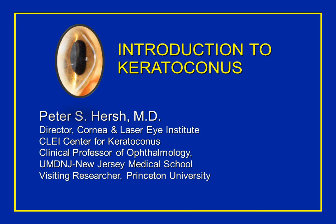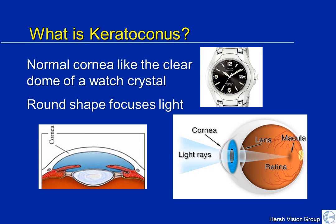Let's look at keratoconus from the beginning. The cornea is like the crystal on a watch — it's the front part of your eye. It's a clear dome-shaped lens, which in its normal circumstance focuses light rays onto the back of your eye.